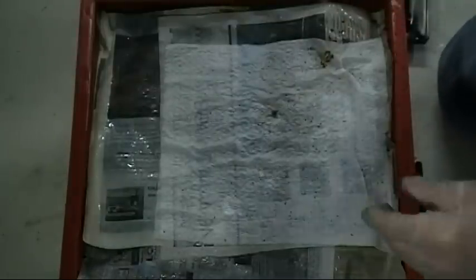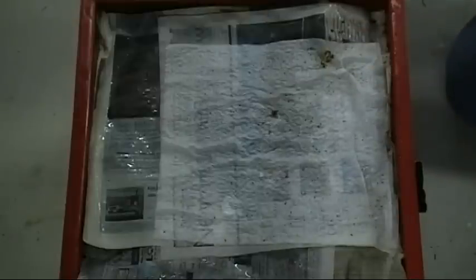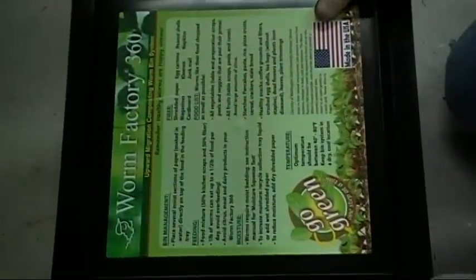You don't want to get it too wet, and you don't want to keep it too dry, so I'm kind of learning where that happy medium is. But the worms seem very, very happy to me right now.